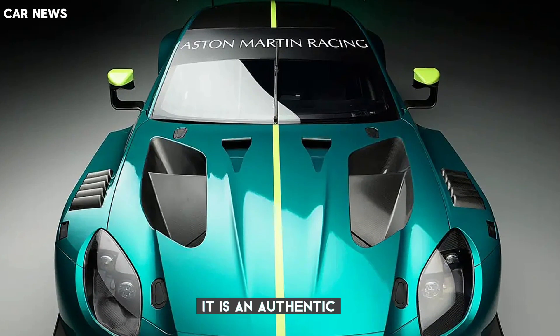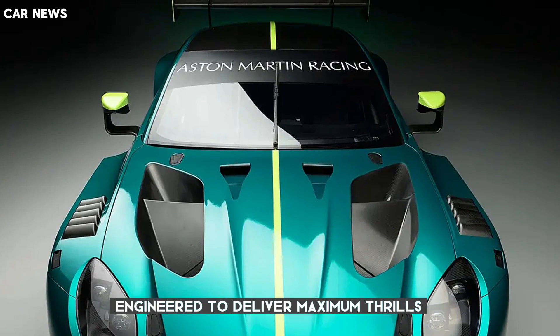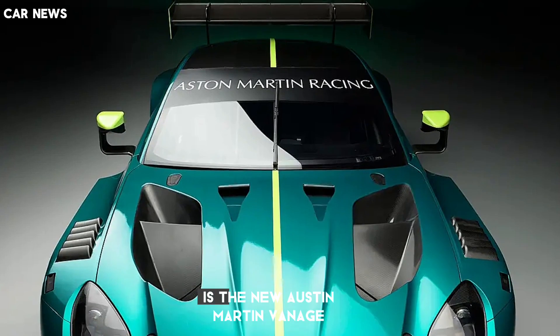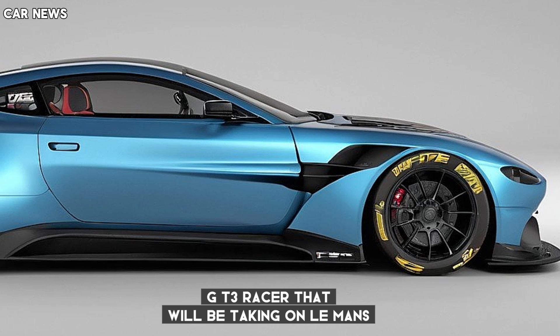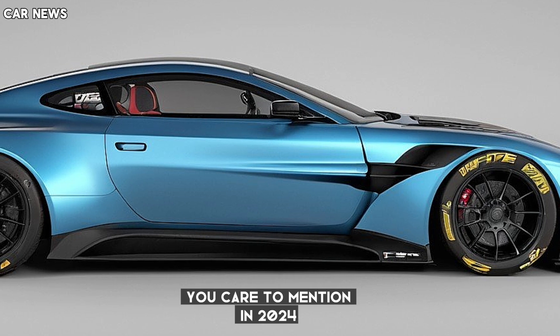It is an authentic, unadulterated celebration of pure performance, engineered to deliver maximum thrills with maximum confidence. This, ladies and gents, is the new Aston Martin Vantage GT3 racer that will be taking on Le Mans and pretty much every prestigious endurance race you care to mention in 2024.